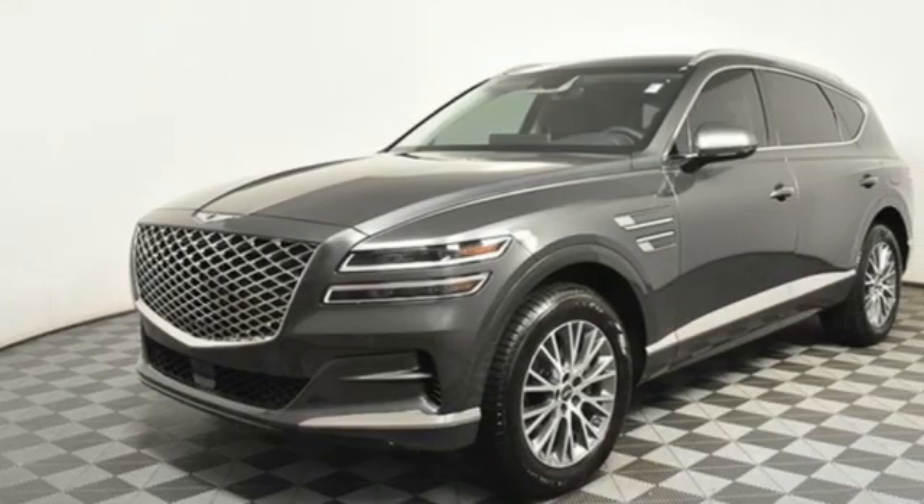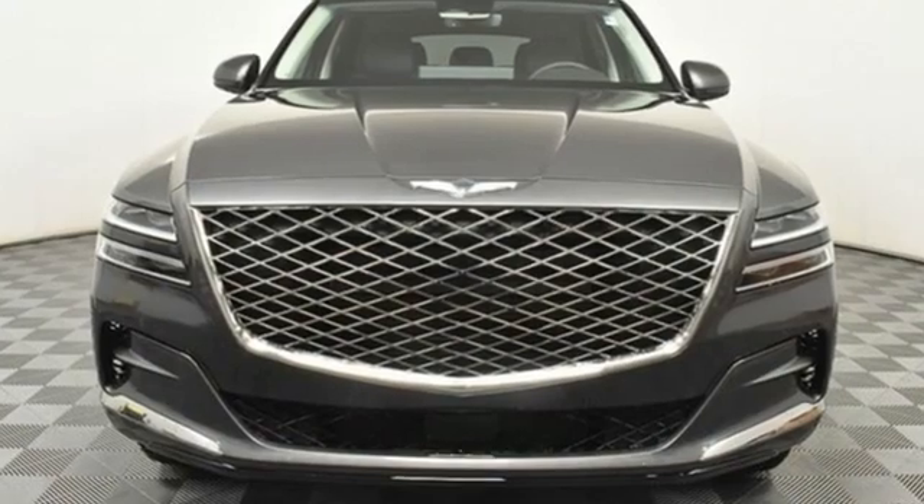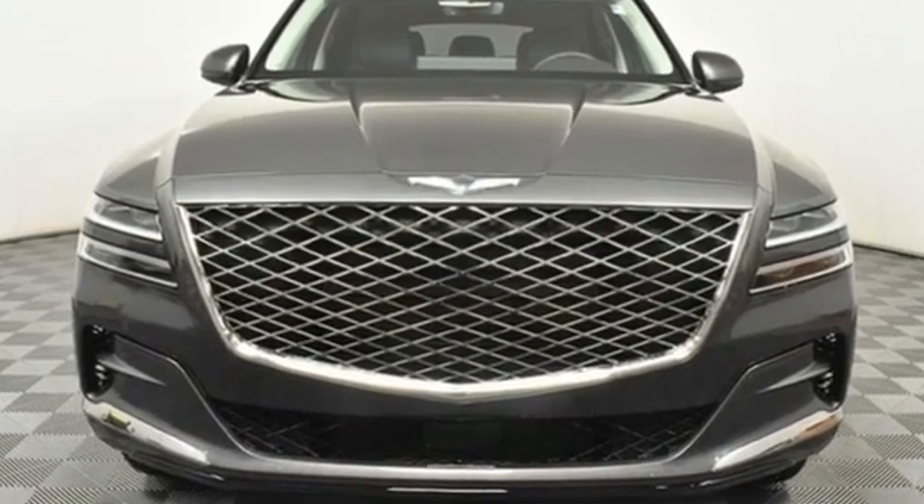Dual zone climate control, auto dimming rearview mirror, and intercooled turbo inline four-cylinder engine. Take it for a test drive today.